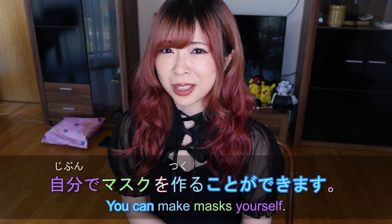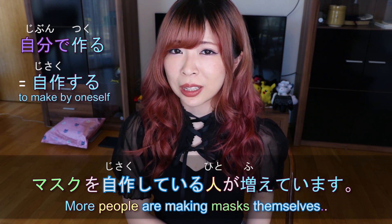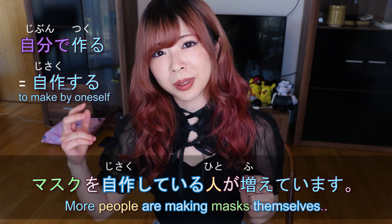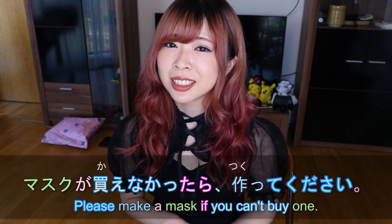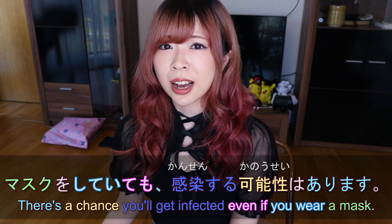Even if you can't buy a mask, you could make one — 自分でマスクを作ることができます. マスクを自作している人が増えています — more and more people are making their own masks. マスクが買えなかったら作ってください. Some people don't want to wear masks because they've heard you can still get infected even with a mask, and that is true — マスクをしていても感染する可能性はあります. But masks can definitely help when people are coughing.